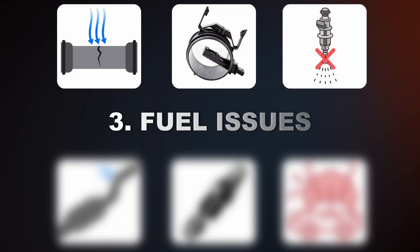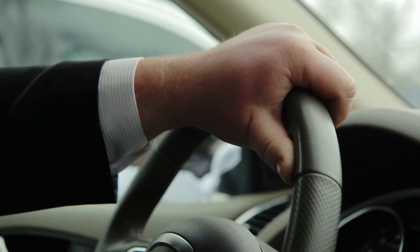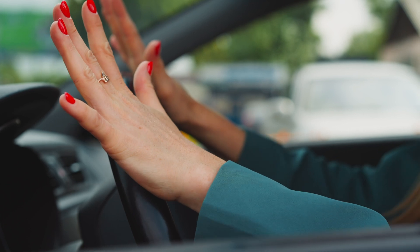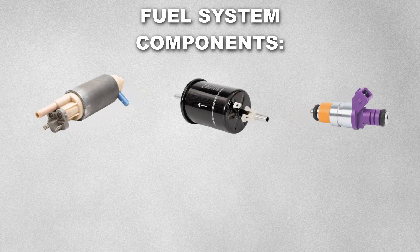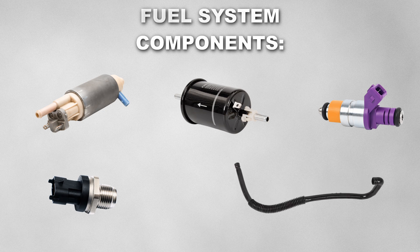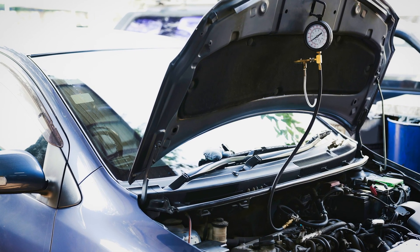The third cause could be fuel issues. If there are fuel delivery issues in the system, it can cause your car to run lean because there will be less fuel and more air. As mentioned earlier, an incorrect air-fuel ratio will make your car act up. Some components that can cause this issue within the fuel system include a faulty fuel pump, a dirty fuel filter, faulty fuel injectors, a faulty fuel rail pressure sensor, or a restriction in the fuel line. If you suspect any of these issues, you can perform a fuel pressure test.